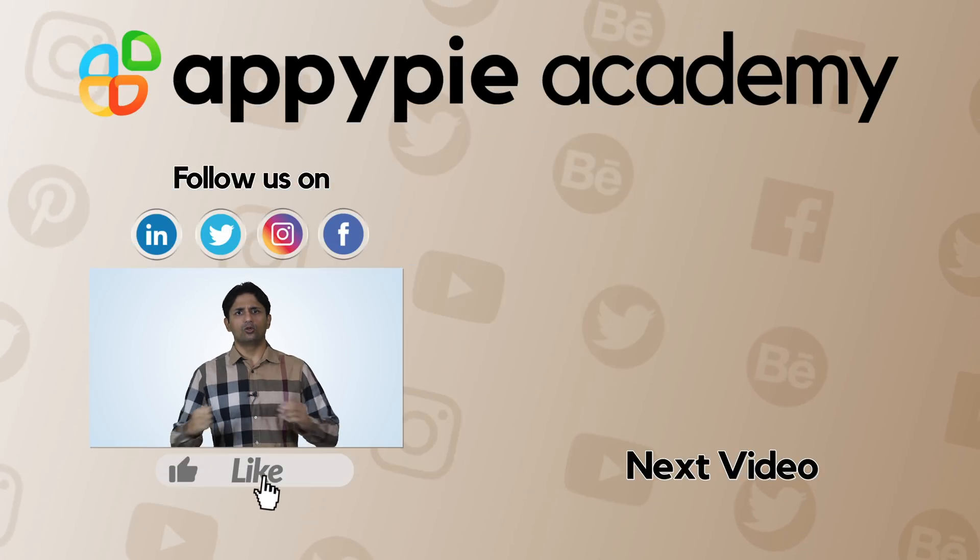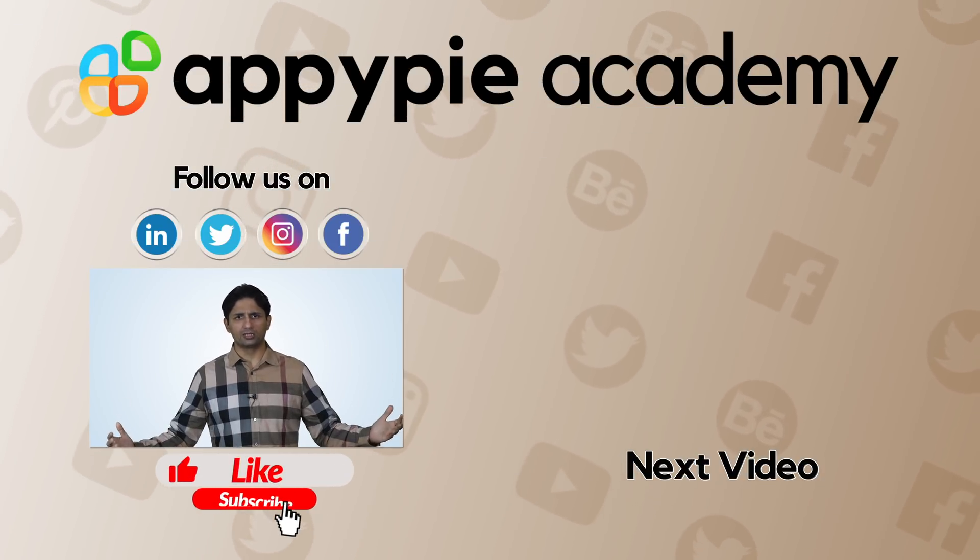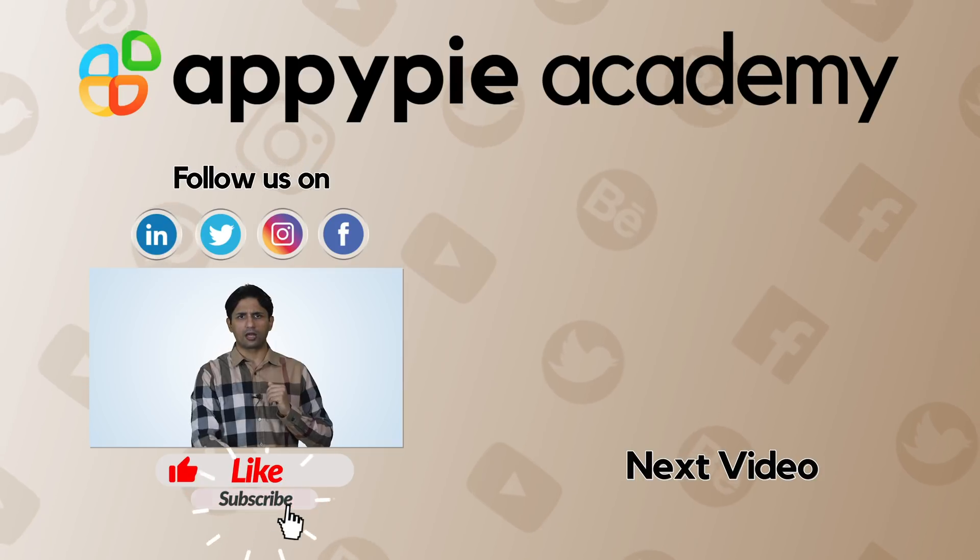If you like this edition, then do share it on social media channels and do remember to subscribe to our channel.